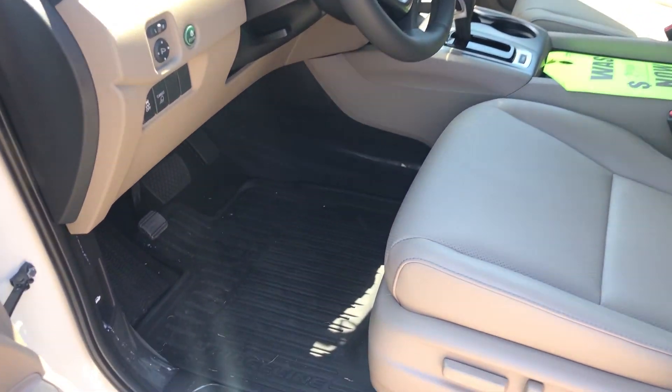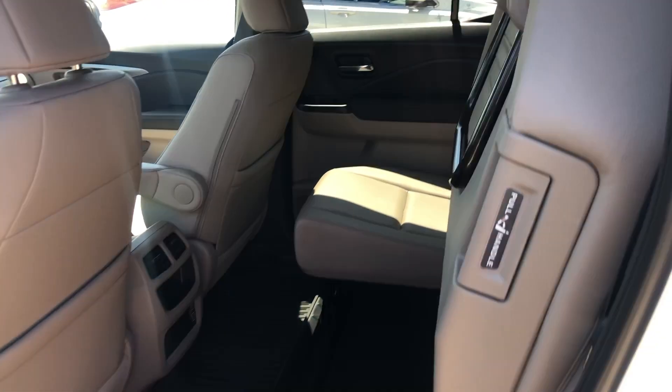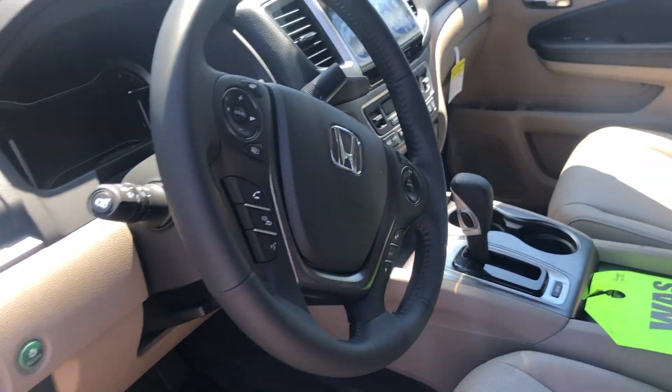It does have smart entry and push-to-start. We have all-season mats throughout the vehicle and splash guards on all four tires. You can see your all-season mats in the back seats as well. As you know, the Ridgeline has tall mode and lock-up high.